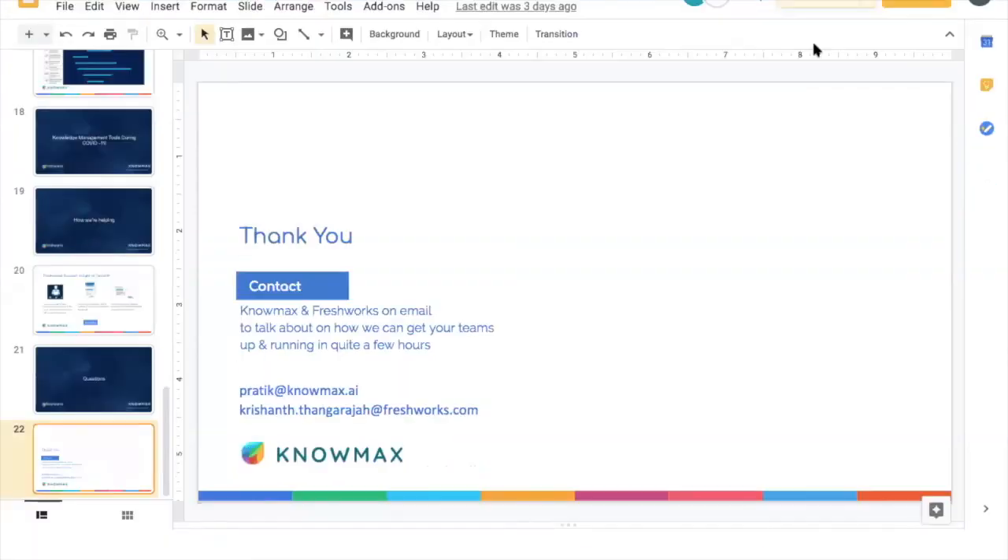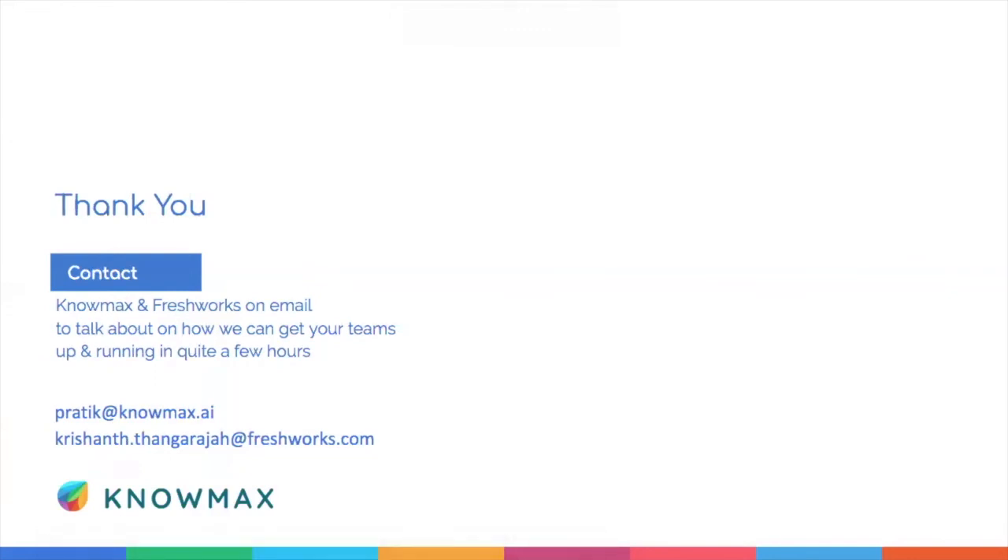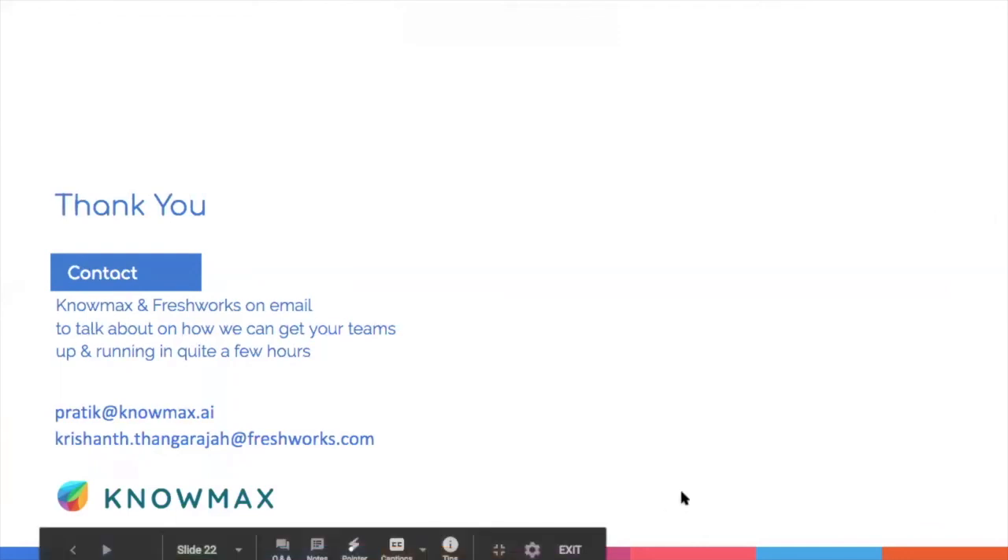That's all the questions we have today. If anyone has follow-up questions, please feel free to send us an email. We will also be sharing this recording with everyone within a day or two so you can always look back and get more insights. Thank you all so much for joining us today. Thank you to our panelists John, Prateek, and Rajee for joining us — we hope to see you all in another one of our sessions. Have a great day.